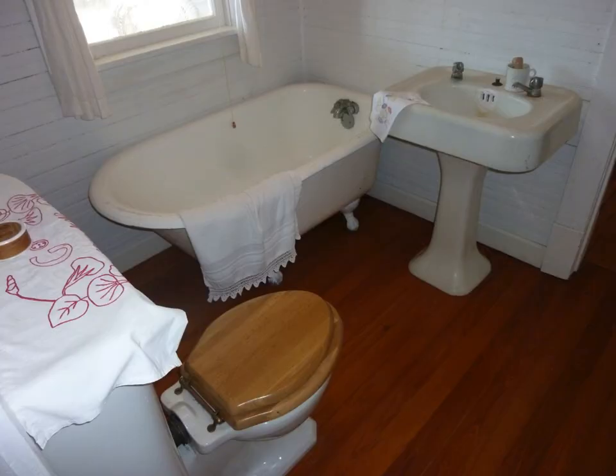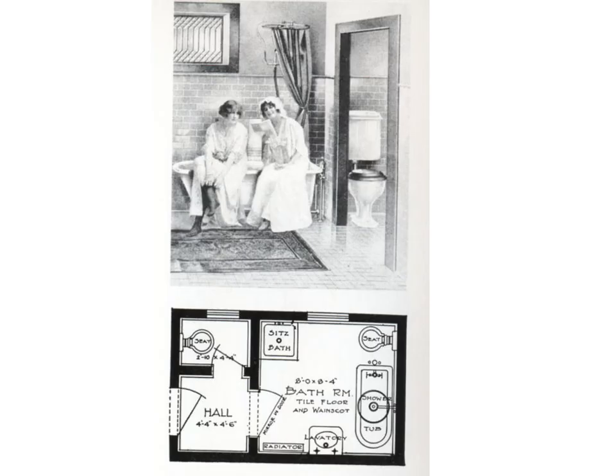Sometimes they were a little bigger, like this one in a Sears house that I saw in Florida. Sometimes designers would complain that the toilet really should not be in the same room as the sink and the tub and that there should be special fixtures for everything. Sitz baths, by the way, are a sort of American or non-French version of the bidet.